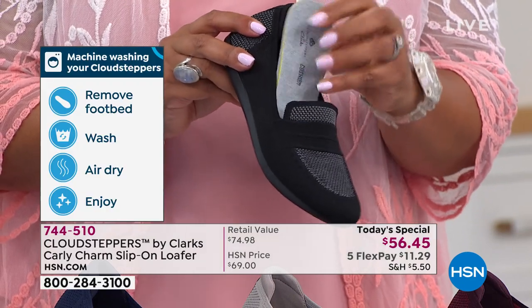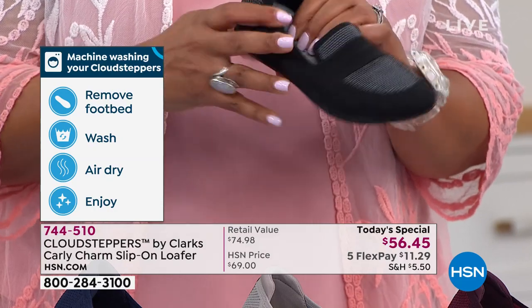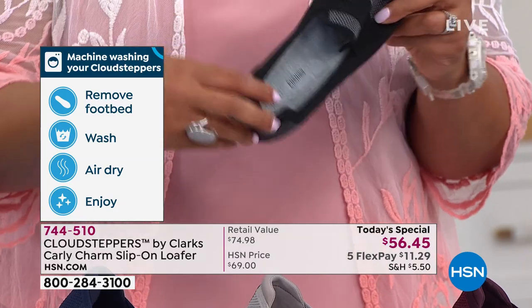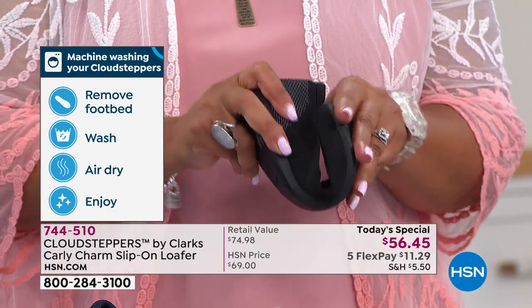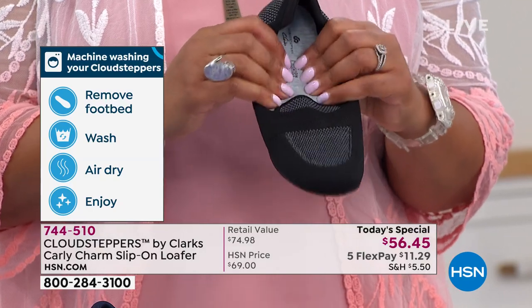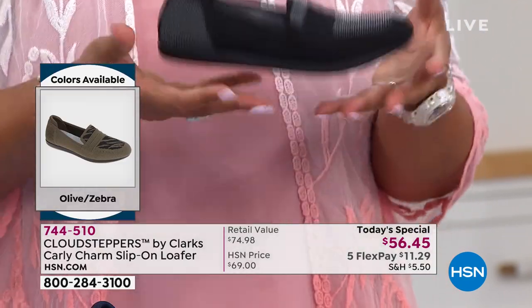The fact that this entire shoe is machine washable — you take out the insole, put the shoe and the insole separately in your washing machine on a delicate cycle, take it out and let it air dry. Try to find a loafer at a store that you can put in a washing machine — you're not going to find it. And a loafer that's this lightweight and flexible? Unheard of.